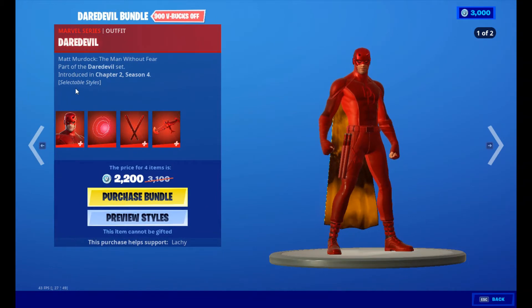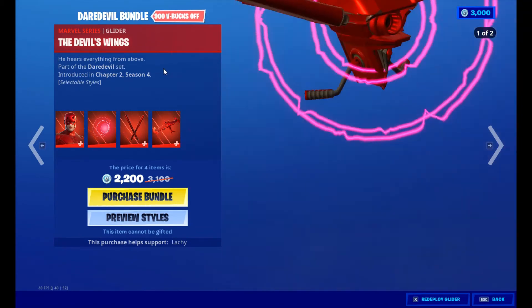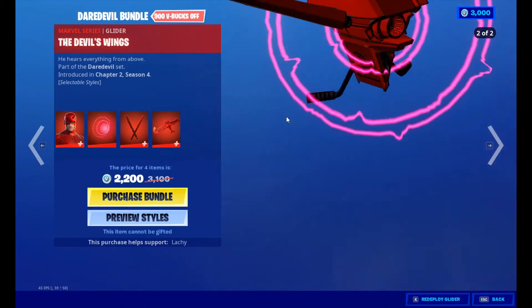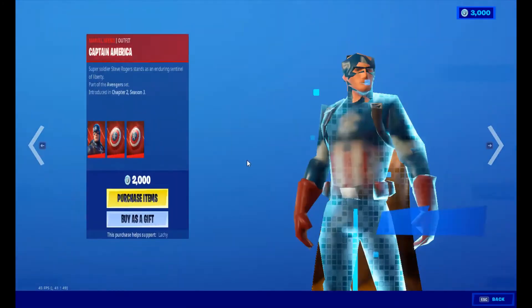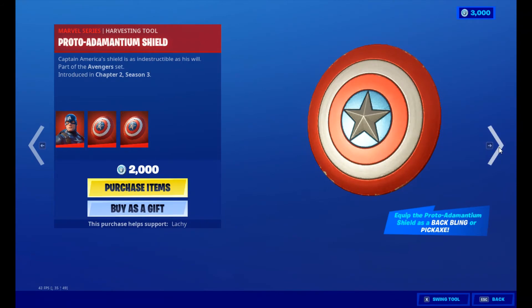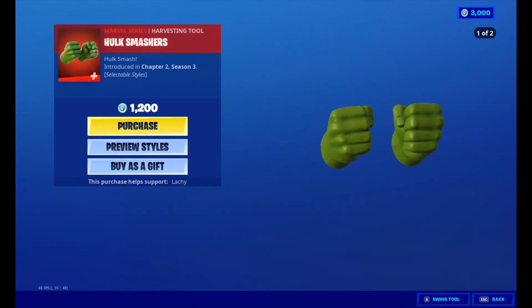We've also got the Daredevil bundle for 2,200 V-Bucks — the skin comes with two styles, the back bling, and the pickaxes also come with two styles, and the Devil's Wings, all for 2,200 V-Bucks, or you can buy items individually. We've got Captain America — skin, pickaxe, and back bling for 2,000 V-Bucks — and the Grand Salute for 300 V-Bucks. We've also got the Hulk Smashers for 1,200 V-Bucks with two styles.